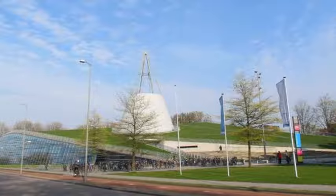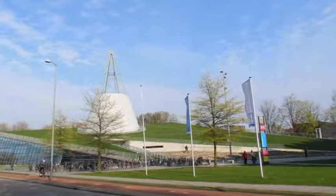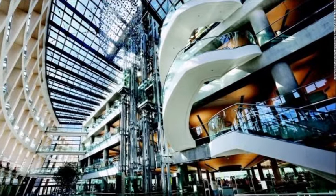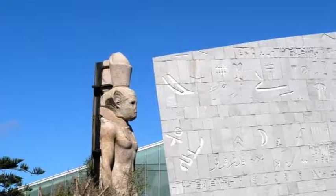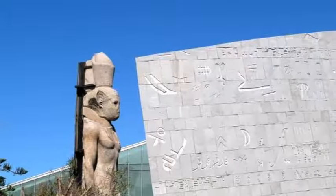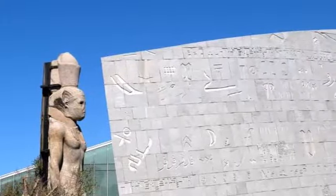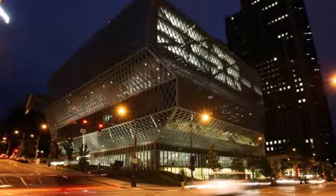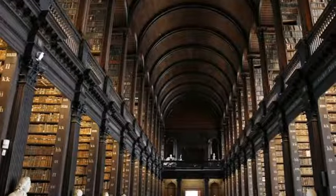Queen Elizabeth II visited the library, the first monarch to do so since 1911. Geisel Library, University of California, San Diego, US — throwing some literature into inception. Named after Theodor Geisel, widely known as Dr. Seuss, San Diego's Geisel Library is one of the most modern library buildings in the world. At first glance, it looks like a spaceship.